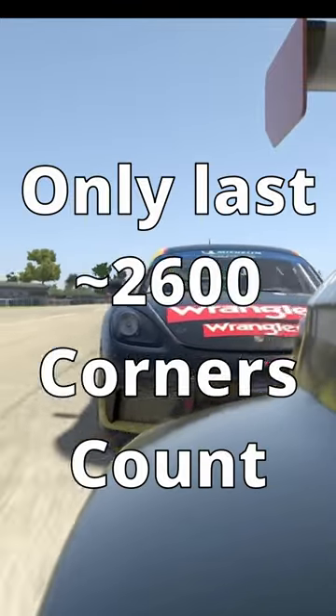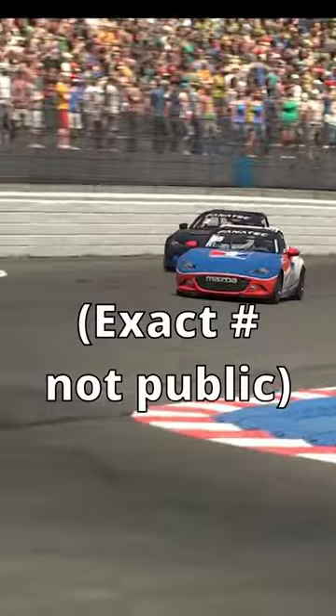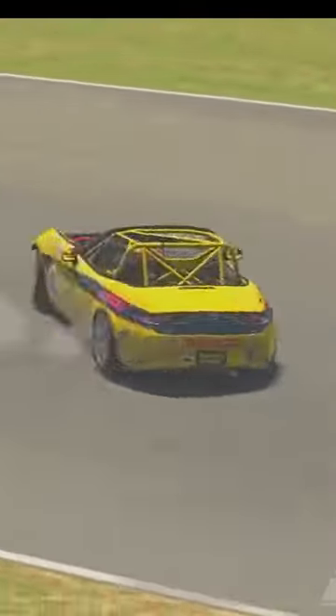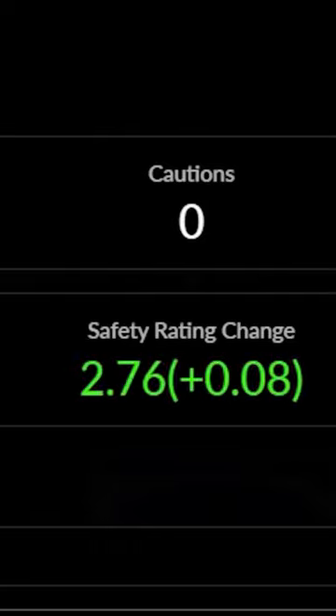Another thing people don't realize is that only about your last 2600 corners count towards your current safety rating calculation. That time you got disqualified in rookies three years ago probably doesn't matter anymore. And if you didn't gain as much as you thought you should have in a given race, that probably means that you cut off other clean corners at the other end of the spectrum.